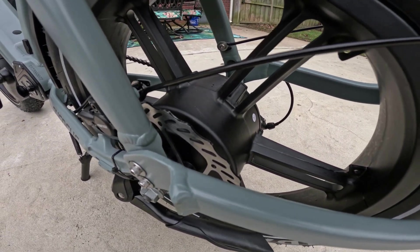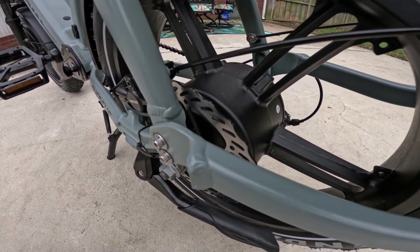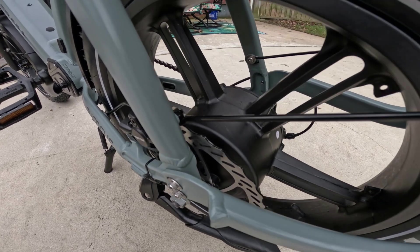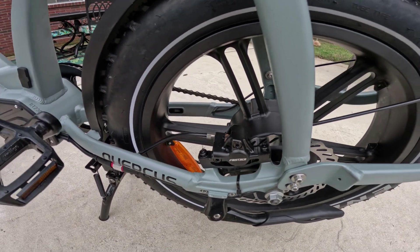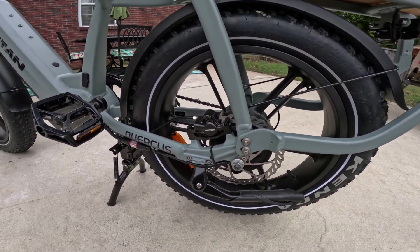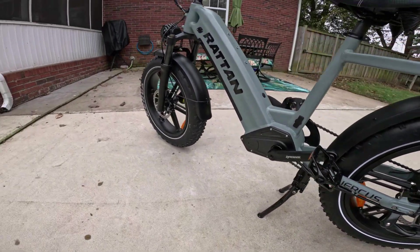The 750-watt rear hub motor has a 1,200-watt peak output and it actually feels more like a thousand-watt motor — it puts out really strong power. It's not branded; I don't see any brand name on it so I'm not sure who makes it. It's housed inside a beautiful magnesium rim. I love these rims on this bike — they look really good. Some people prefer spoke rims, some prefer these, but I like these motored rims.